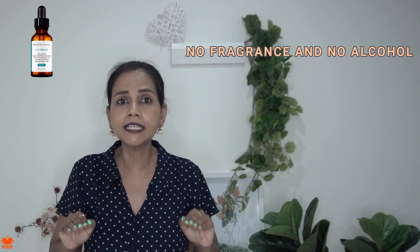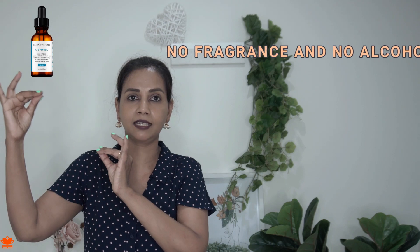This is a very minimalistic product — it's got very few ingredients, no fragrance, and no alcohol. Alcohol and fragrance are sensitizing ingredients, and a lot of vitamin C products have unnecessary ingredients like orange peel oil just for the citrusy smell. This particular product does not have any such sensitizing ingredients, so that's a huge tick.